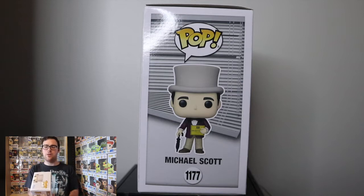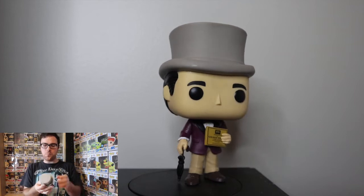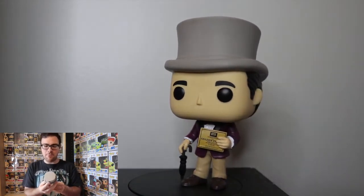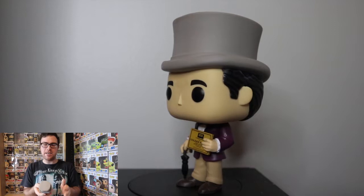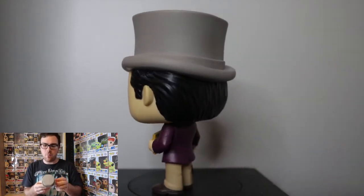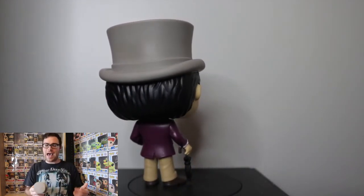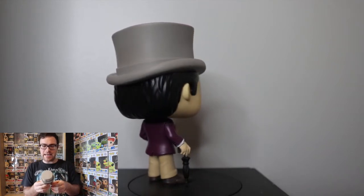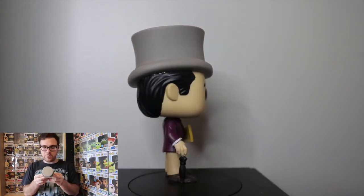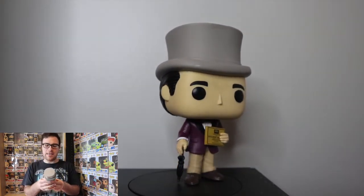Now let's take this out of the box and I'll show you guys a 360 rotating spin of what it looks like. Taking a look at this pop out of the box, it looks great — it is one of the better Michael Scott Funko Pops, at least in my opinion. I remember this scene very clearly: this is when Michael Scott dresses up as Willie Wonka in the episode and he gives out golden tickets to different packages being sent out to different companies, where customers get like 10% off their next order.